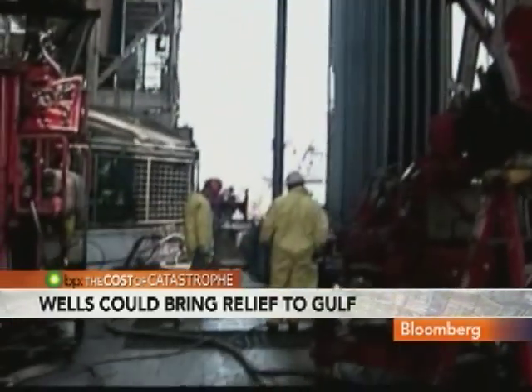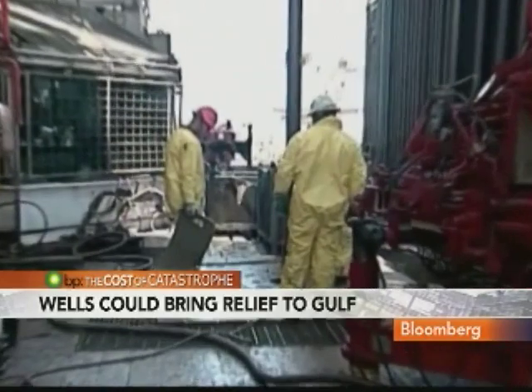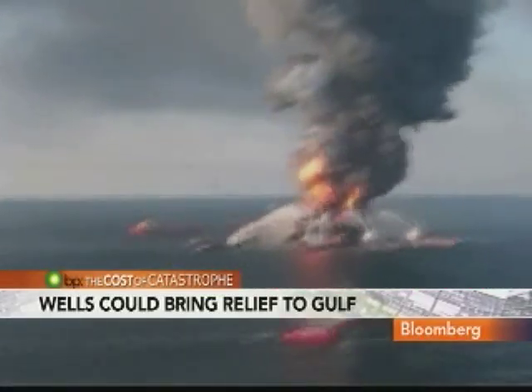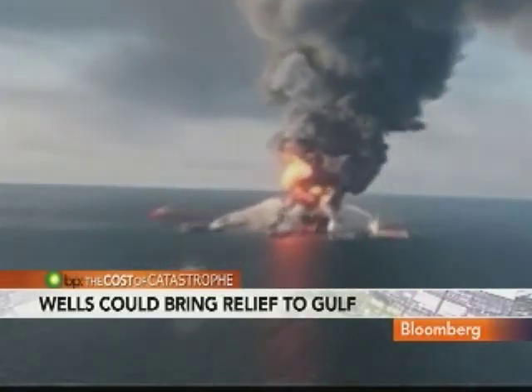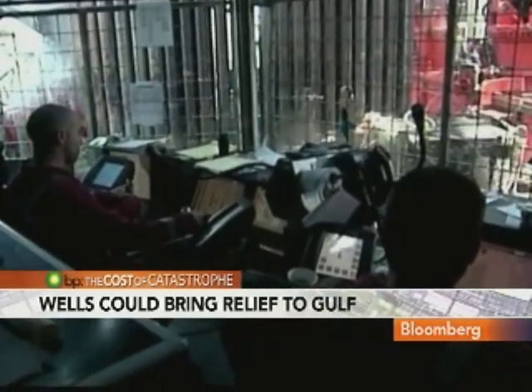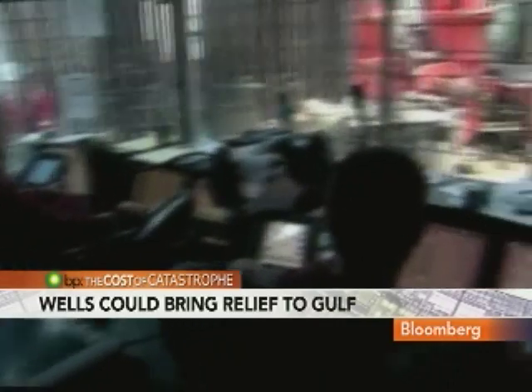Drilling a relief well is not that complicated — it's like drilling any other well, except everyone on board knows these aren't just any other wells. The hardest part would be the stress on these guys trying to get this well drilled and get it killed. And this job is personal. Two of Ed Ruth's friends died on the Deepwater Horizon. Many of the men we spoke with knew someone on that doomed rig.